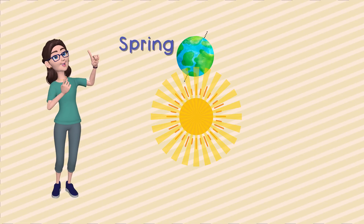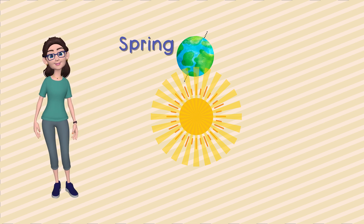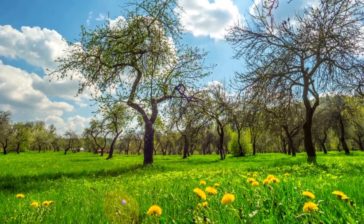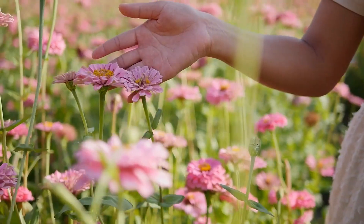First up, let's talk about spring. It's the season of new beginnings. As Earth takes its spin around the sun, some parts get a little more sunlight. Look at these flowers waking up. Spring is here because the tilt lets the sun's warm rays hug our friends in the northern hemisphere.